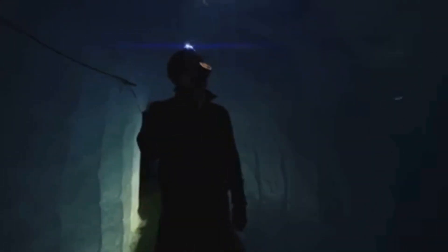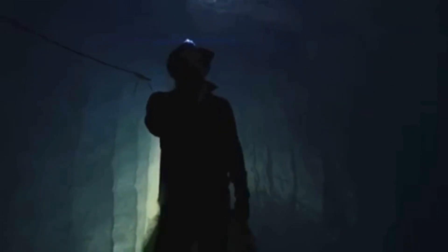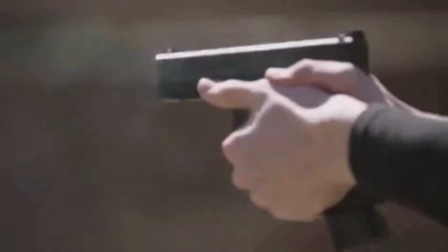Thirdly, consider pepper spray. It's non-lethal, easy to use, and effective at close range. It can buy you some time to escape a dangerous situation or to disarm an attacker.